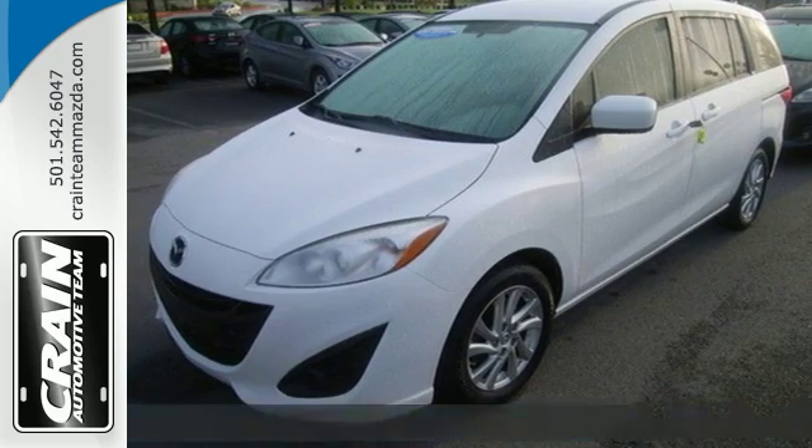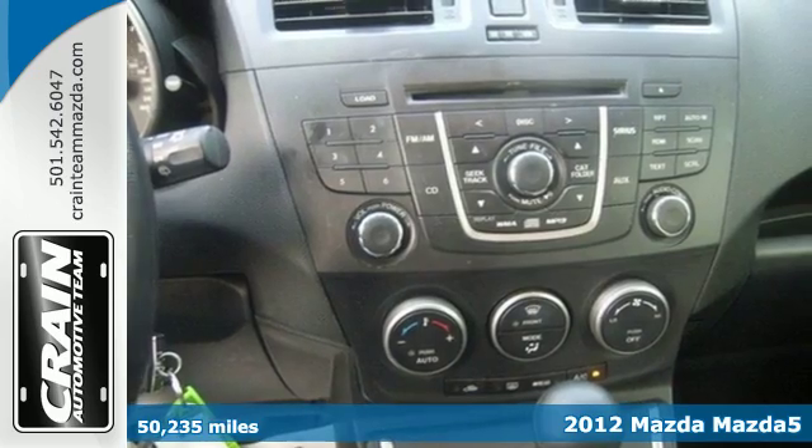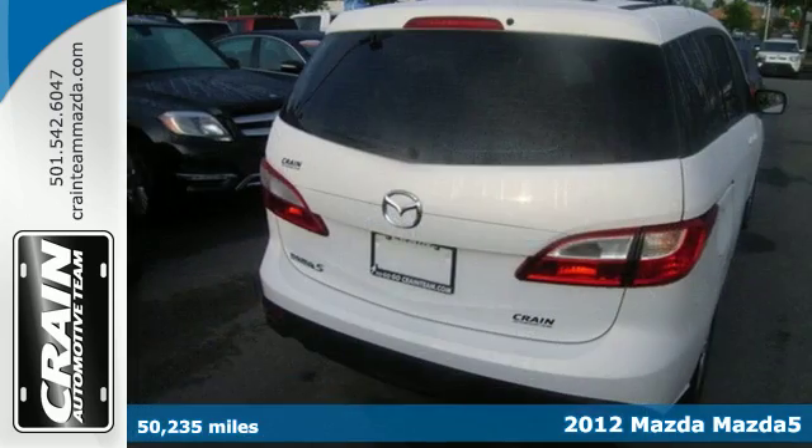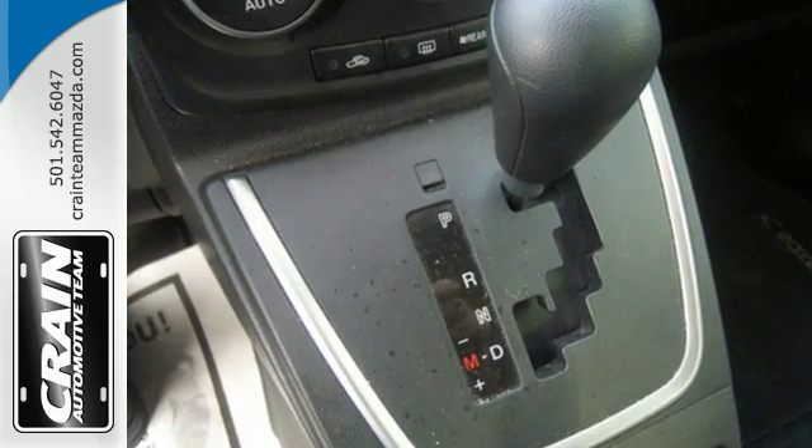It's a 2012 Mazda 5. This wagon is the ideal way to travel with your family. It provides comfort with cruise control, a tilt and telescoping steering wheel, CD player, and automatic climate control.